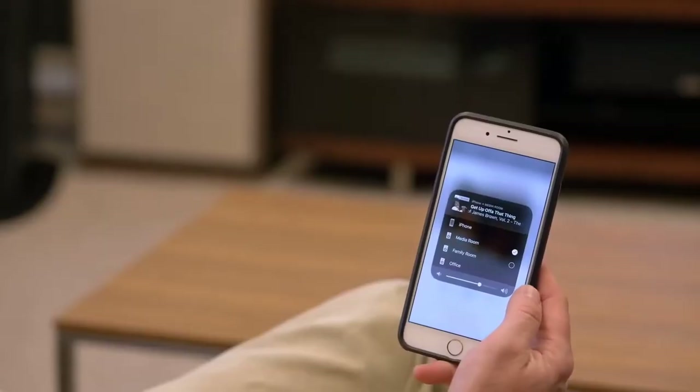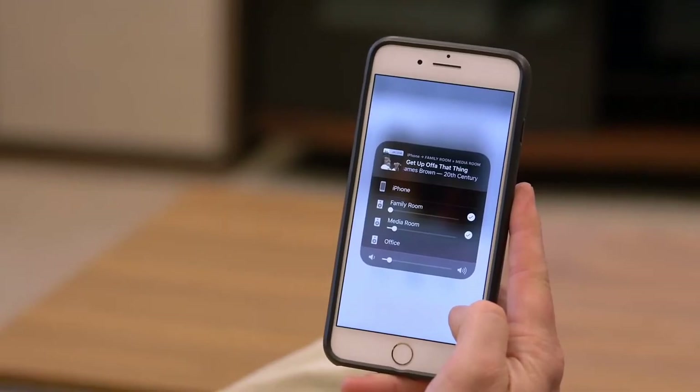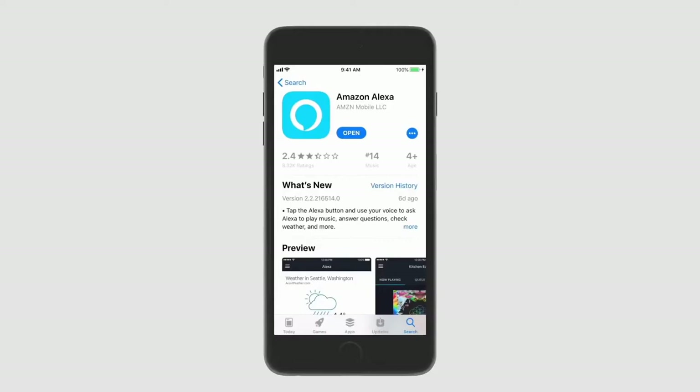In addition, Alexa comes in very handy for controlling music playing through the Sonos app. You can play, pause, and skip tracks. Plus, all of Google Assistant's basic voice controls work on the Beam, which we really liked.